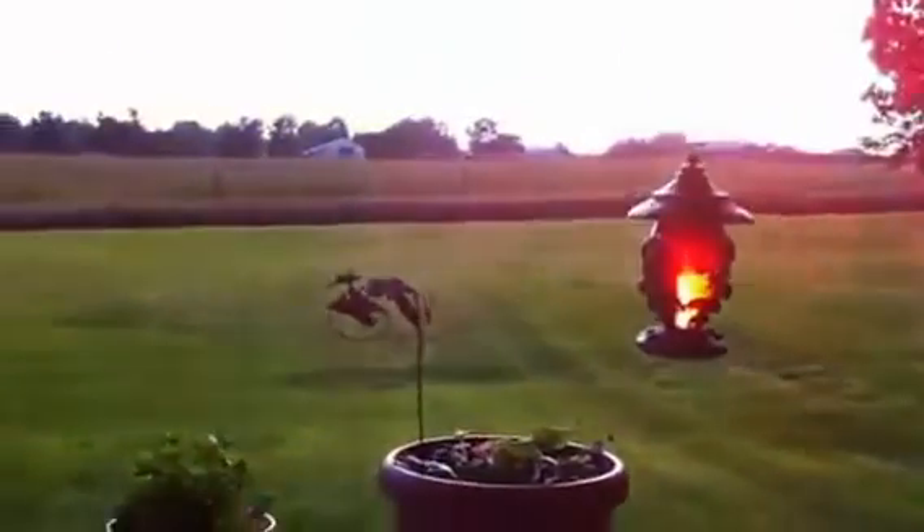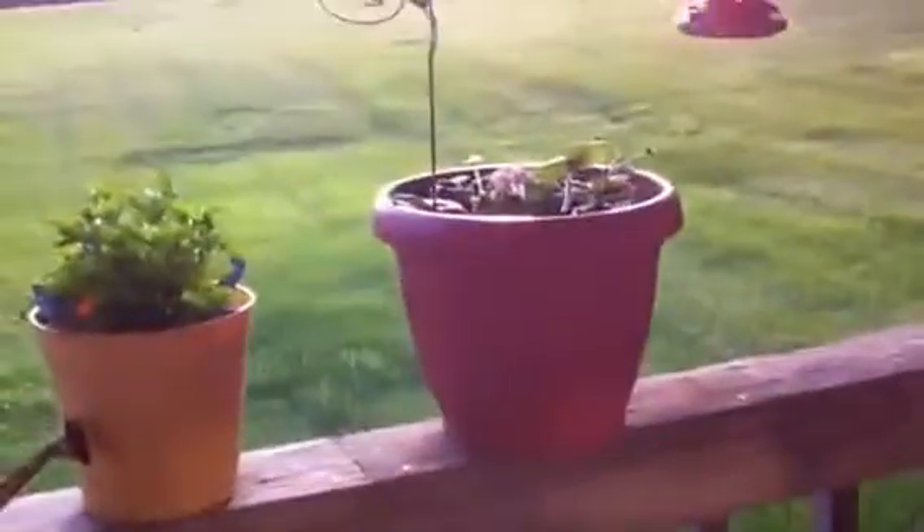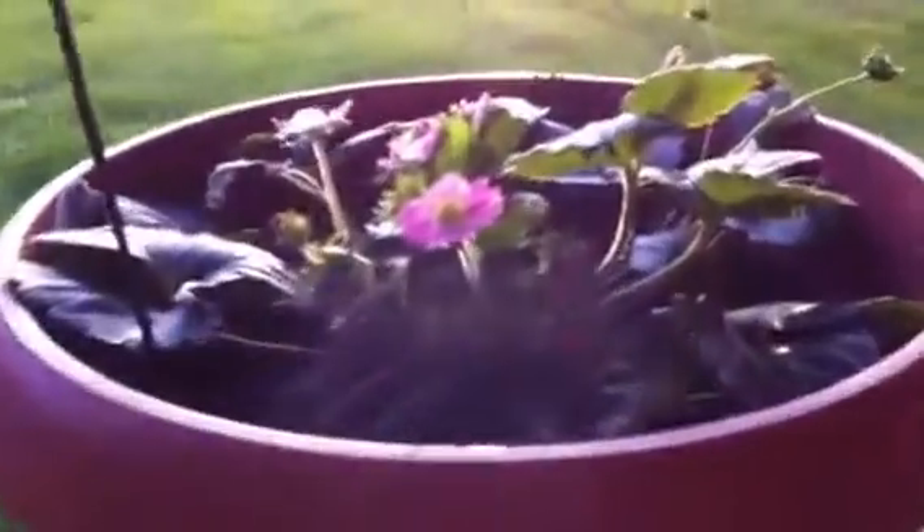I want to show the rest of the porch too — the little flowers and the sunset. It might be kind of dark, but these are little flowers that we planted. This is a strawberry plant. We literally ran out here when we saw the sun.